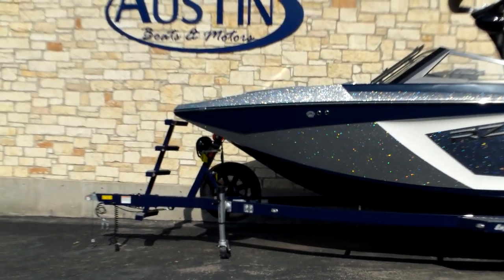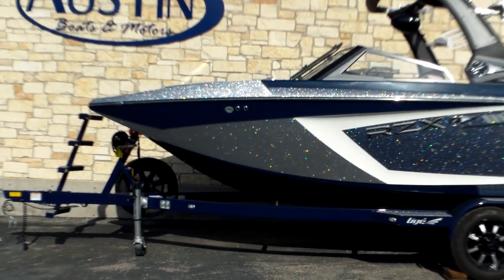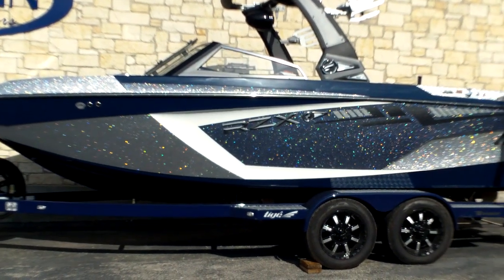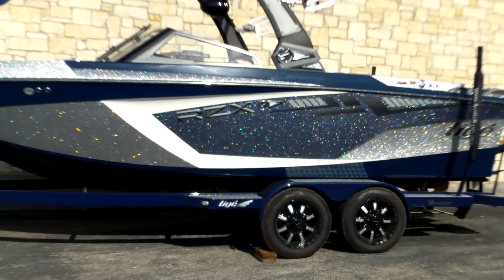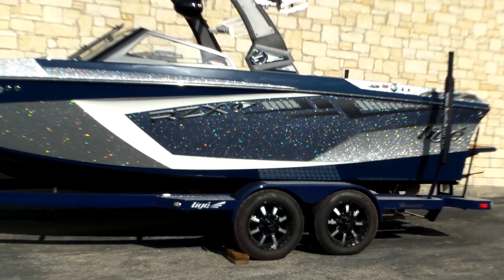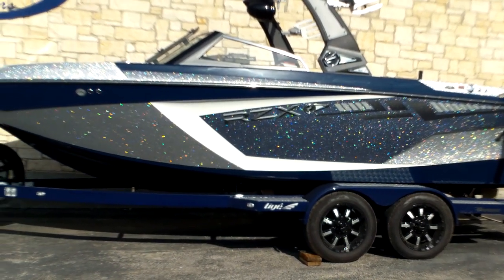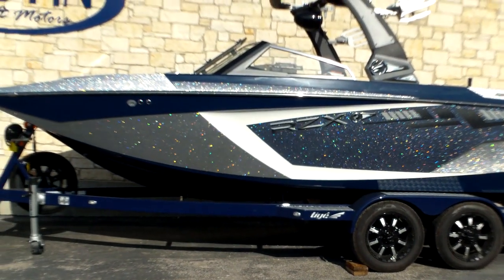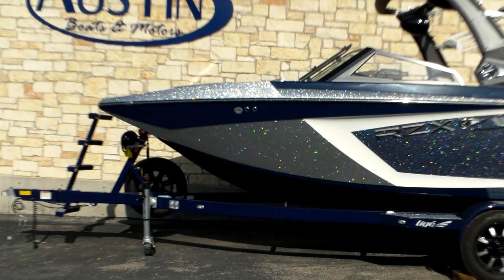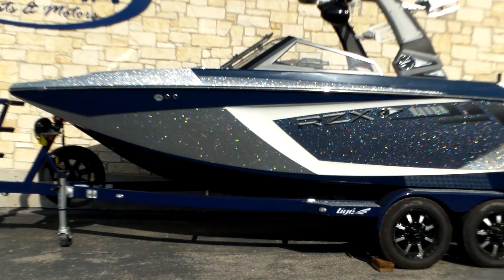Hello, this is Greg with Austin Boats and Motors, here to show you a brand new 2019 Tyga RZX2. This is a beautiful boat with all kinds of upgrades including accents, metal flakes, and the upgrade to cool touch vinyl. Cool touch vinyl stays a lot cooler than regular vinyl no matter what sun is on it — it dissipates heat very quickly so it won't burn you even in direct sun.